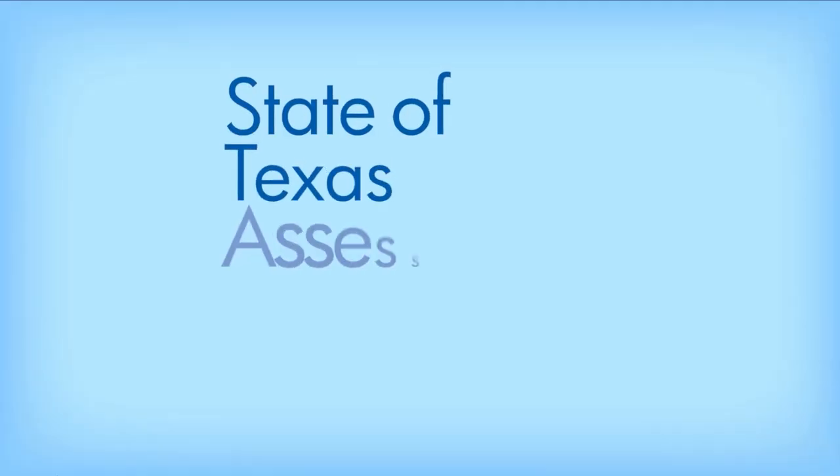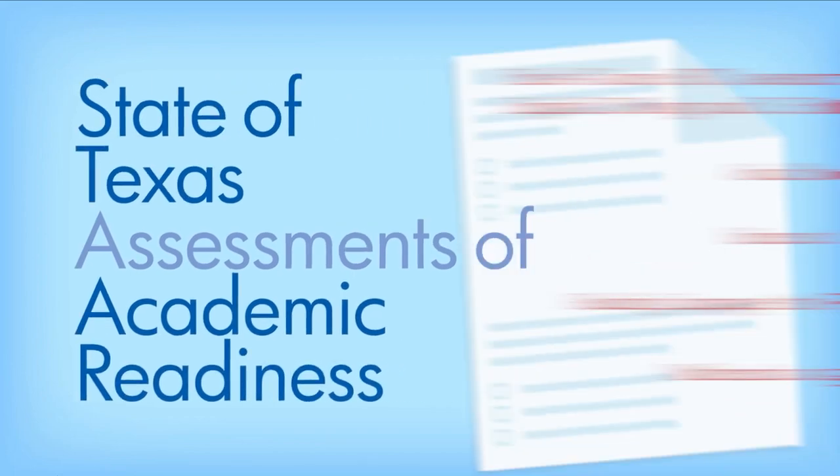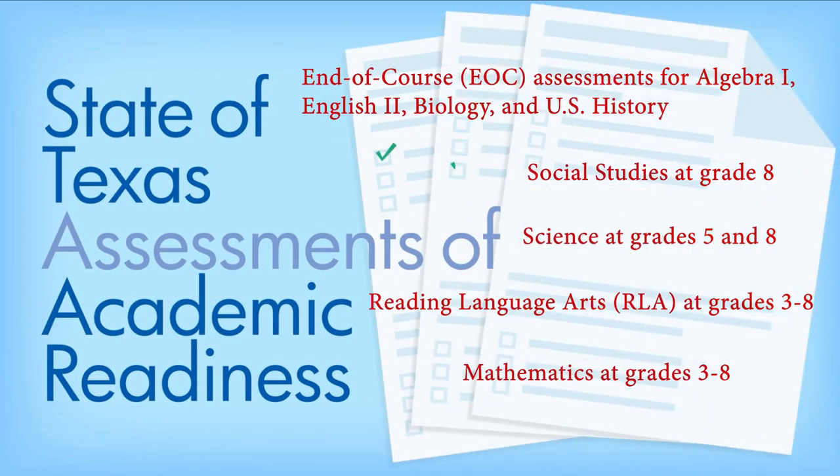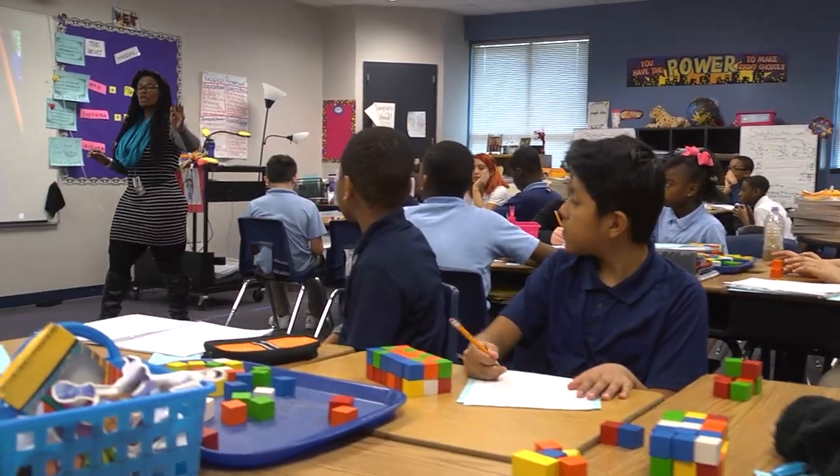As a reminder, the State of Texas Assessments of Academic Readiness, or STAAR tests, are the state-required tests that public school students must take across certain grade levels and subjects to help determine how well a student is learning. It has been around since 2012, and it is being redesigned by the Texas Education Agency to make the tests more tightly aligned with the classroom experience.